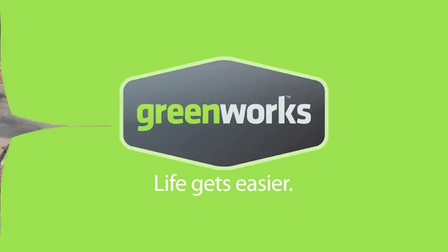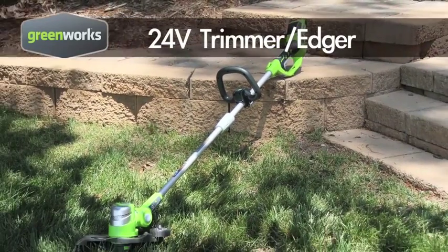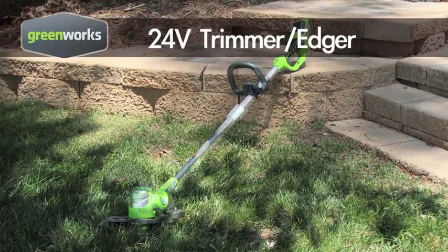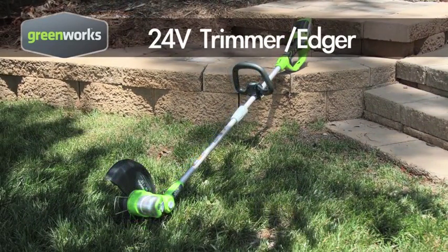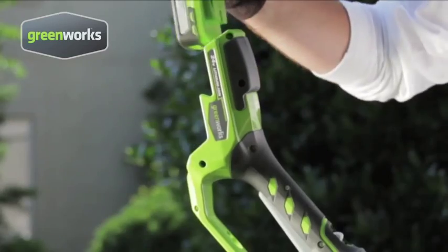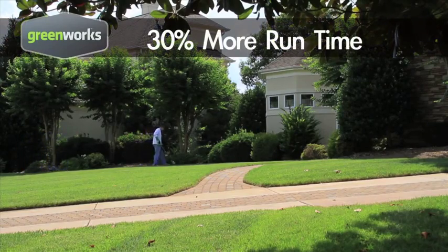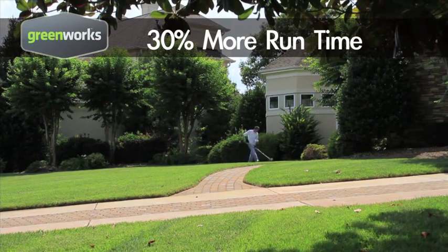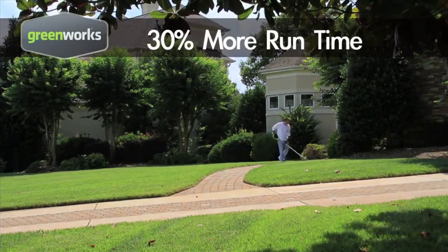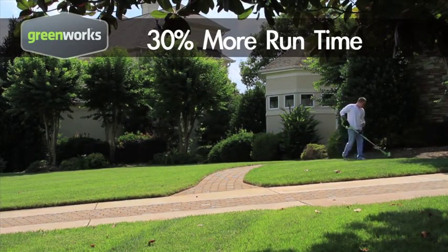The Greenworks 24-volt trimmer edger is a powerful trimmer that converts to an easy walk-behind edger with the push of a button, saving you time and money with this two-in-one tool. Greenworks combines innovative lithium-ion battery technology with high-efficiency motors to create a trimmer that delivers up to 30% more run time on a single charge — all the power you need without the fumes, mess, and maintenance of gas-powered lawn care tools.